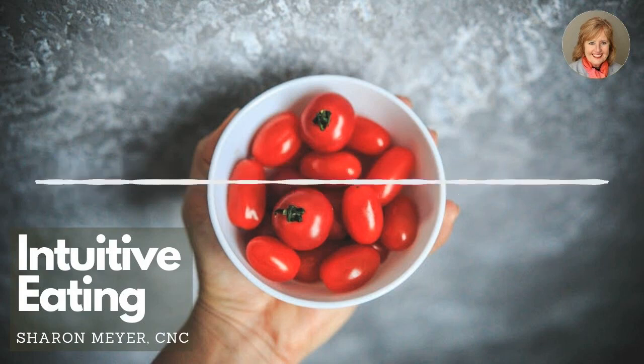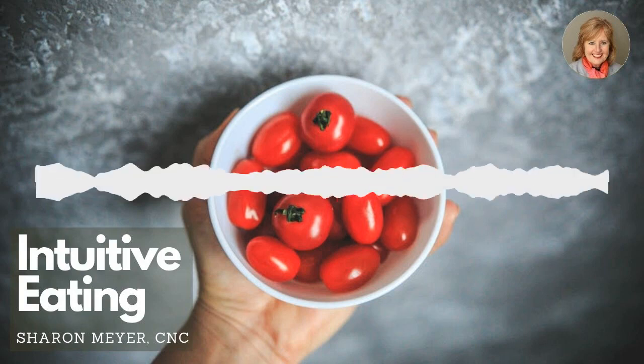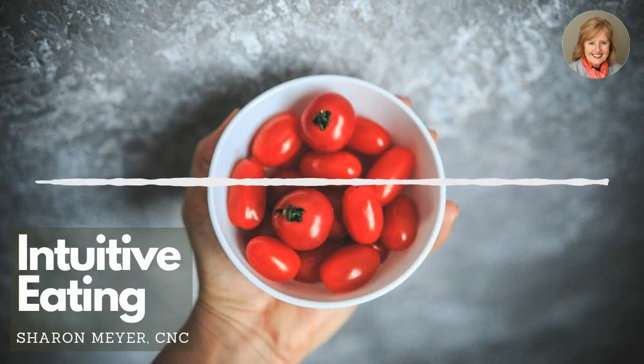You can lay out a tablespoon of sugar, maybe a slice of bread. If you happen to have candy in the house, maybe some candy. Then you can lay out an apple, maybe some nuts, maybe something else that's really healthy, maybe another fruit, maybe some berries. Just lay them out on the counter for a bit.